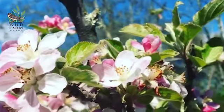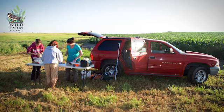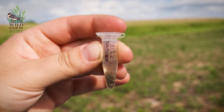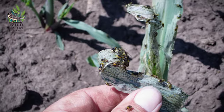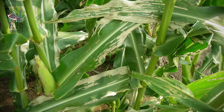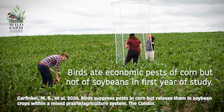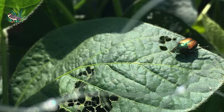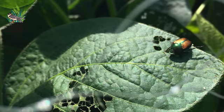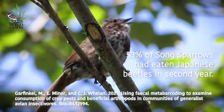I was also interested in seeing what birds were doing in areas where we have grasslands right next to corn and soybean fields. I collected fecal samples from the birds and used DNA tests to figure out that birds had been eating northern corn rootworm, which can cause a lot of damage to corn crops, but weren't eating any serious soybean pests that year. Continuing the study another year, we did find they were consuming soybean pests — 53% of the song sparrows tested had actually eaten Japanese beetles.